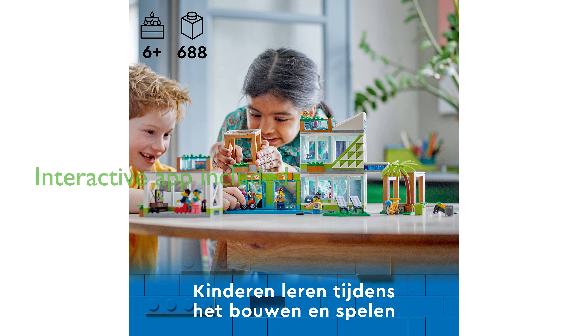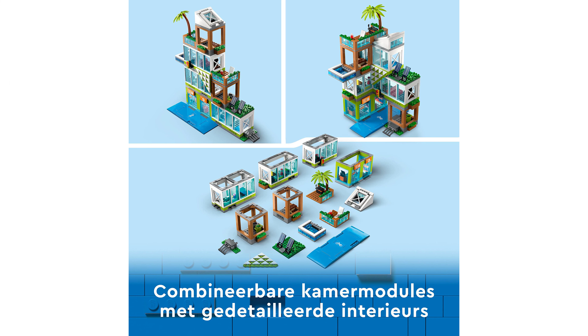The LEGO Builder app enhances the building adventure with intuitive tools that allow children to interact with the model in a three-dimensional virtual environment.